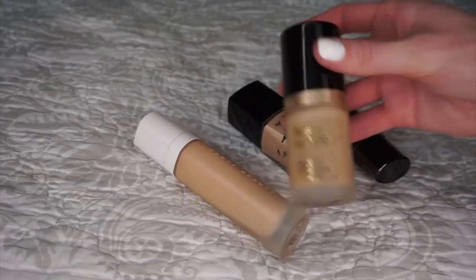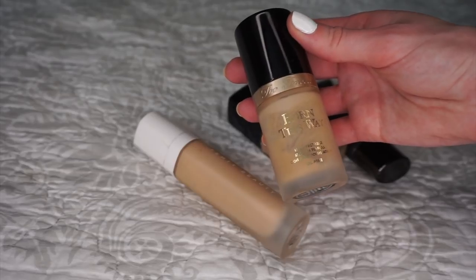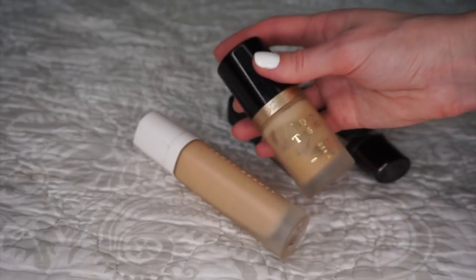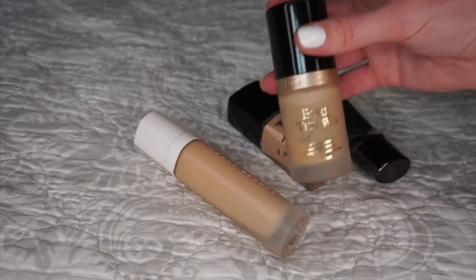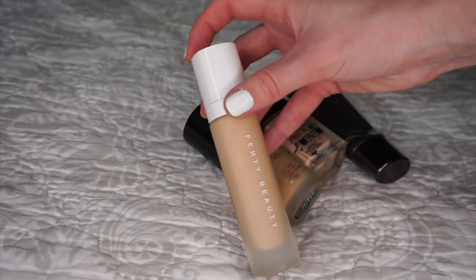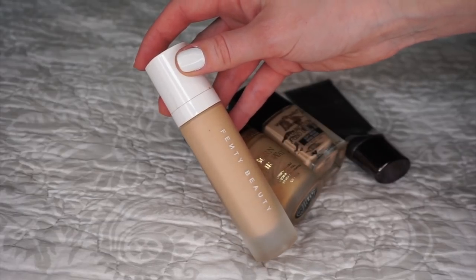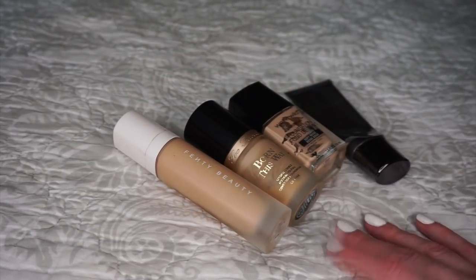This is my absolute favorite foundation on the planet earth — the Too Faced Born This Way in the shade Almond. I adored this so much and I will definitely repurchase it eventually. This is the only foundation I finished without a project pan, which shows how much I love it. Lastly is the Fenty Beauty Pro Filter in shade 190. I loved it when I had oily skin but now it's just not my personal preference. The total for my foundations is $159.50.